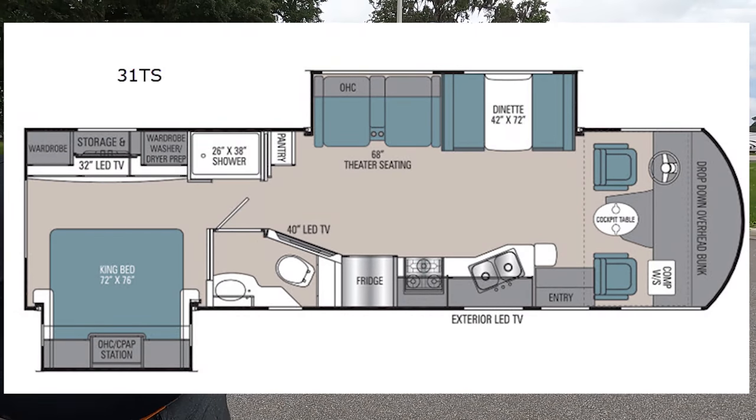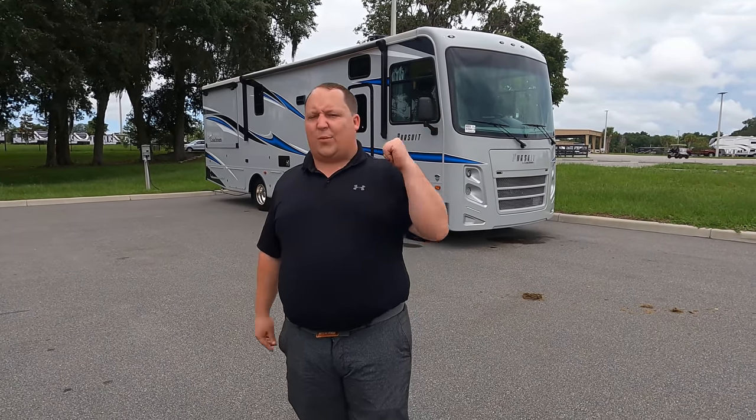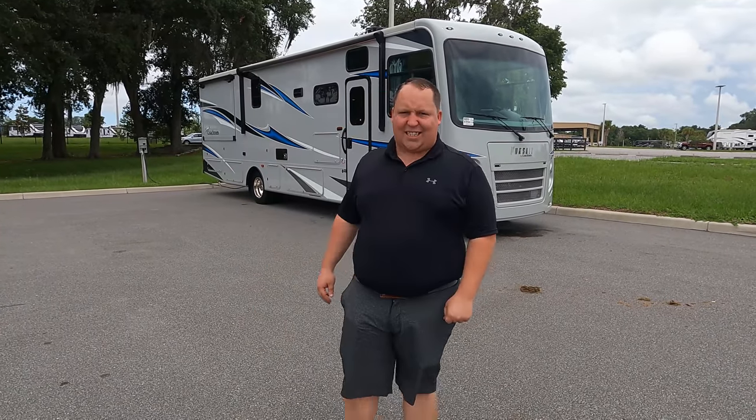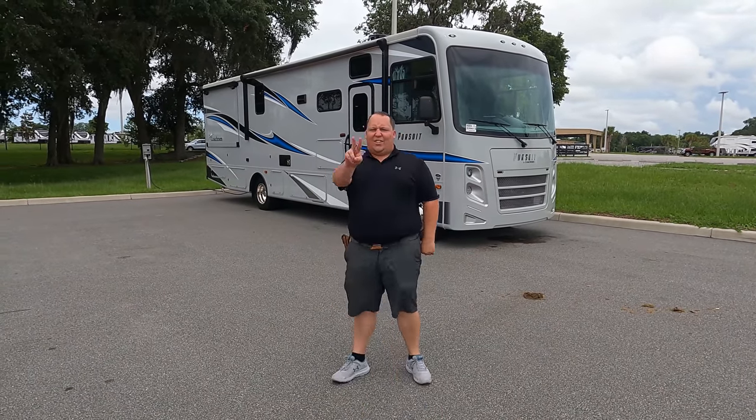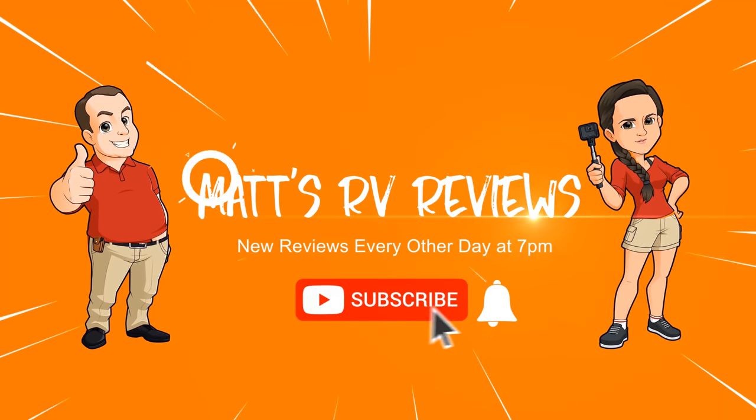Hey everyone, I'm Matt. Welcome back to another video. Today I am super excited. We are taking a look at one of the best floor plans and best price point motorhomes in the RV industry. This is a 2021 Coachman Pursuit Model 31TS. We are going to take a look at the outside features first, then the inside features. Then we're going to give you three things we love about the Pursuit and three things we dislike about it. My name is Matt from Matt's RV Reviews — the world's only channel giving you a true and unbiased review about everything when it comes to RVs.